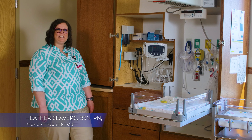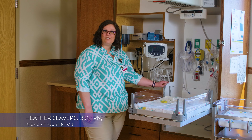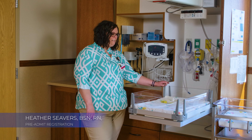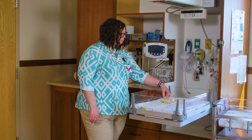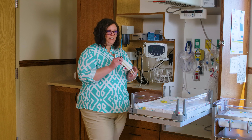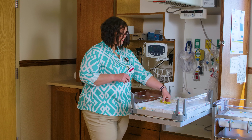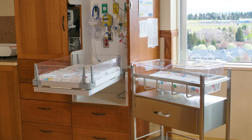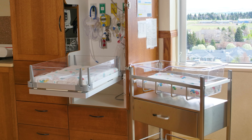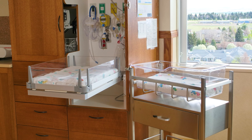Over here is our baby station. Baby will have his or her own nurse for the first couple hours of his life and we will do all of our assessments and everything over here. Baby will have an ID band on the ankle and the wrist, and then our yellow security band will be on the ankle. Baby is going to sleep in the bassinet over here, and in the drawer we do have diapers and wipes as well for baby.